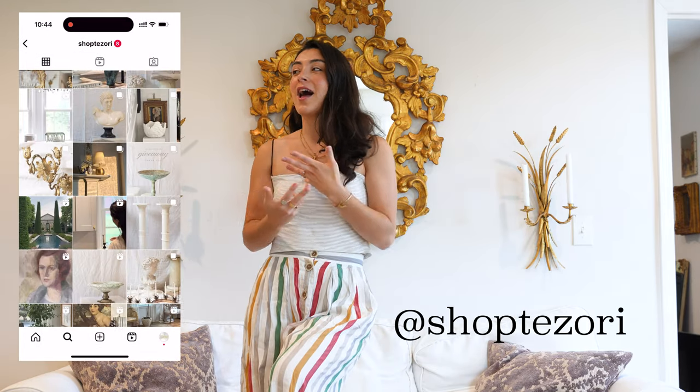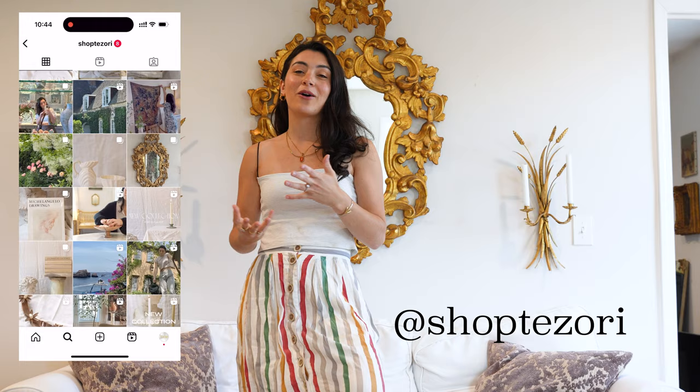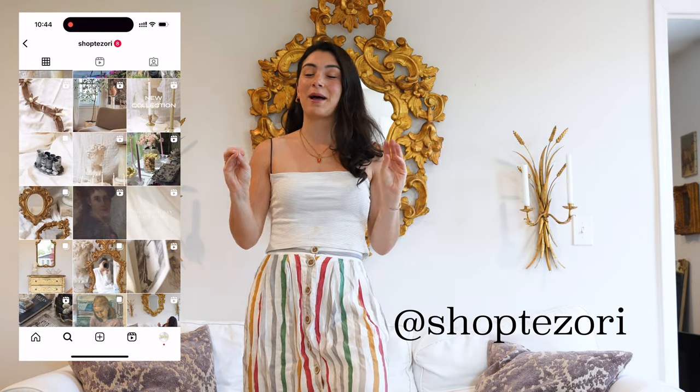We resell vintage home decor — all kind of Italian, French inspired. That's our vibe. We also share a lot of our home and tips and tricks for how to create a beautiful home. So if you're interested in that, make sure to head over to our Instagram and check it out. But let's get into today's video.